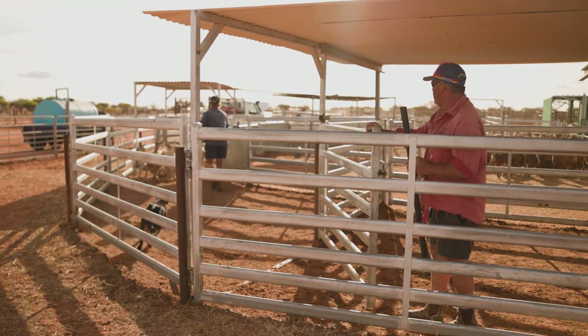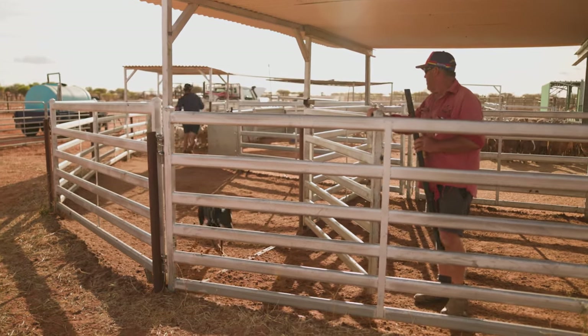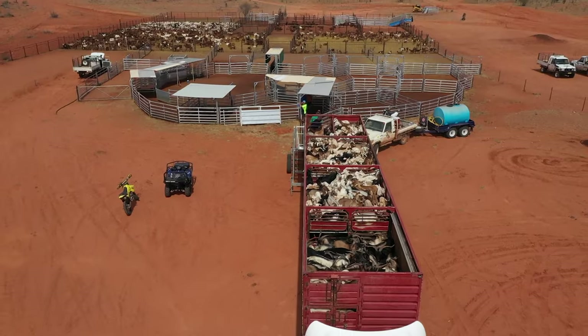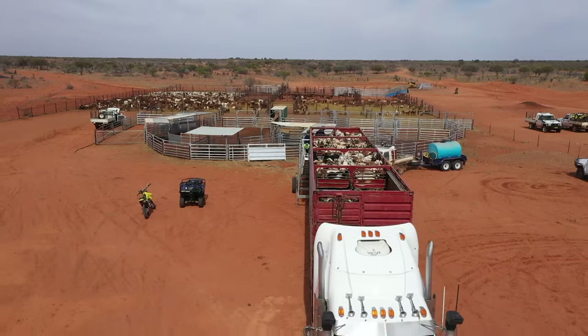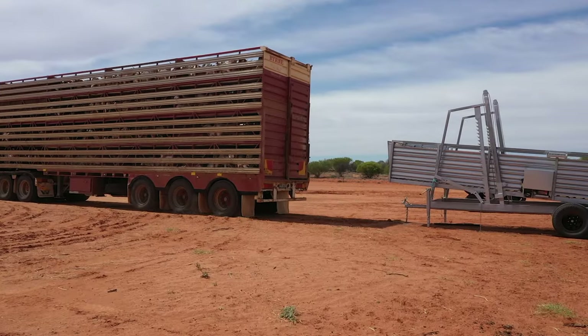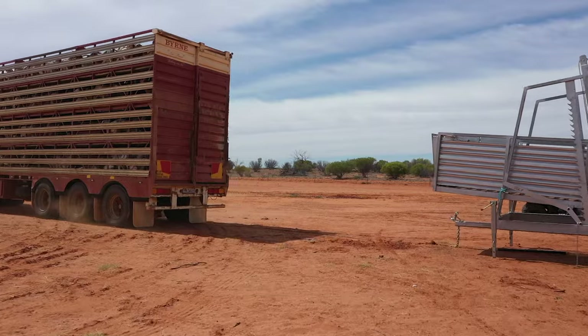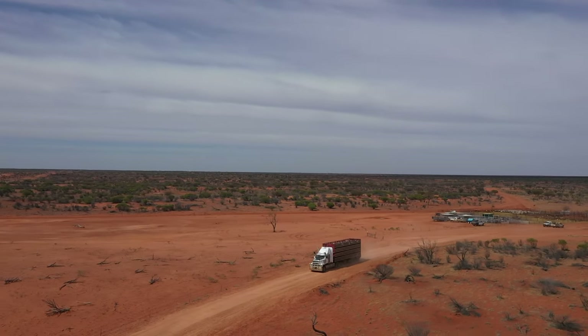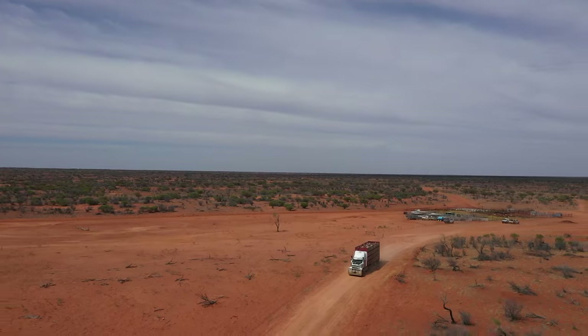Another really important piece of infrastructure is your roads. Truck drivers used to hate coming out here. We've put a lot of grids in to help their trip so they're not pulling up every five minutes. We clay top the sandy sections, we take corners out, we straighten roads. We've put a heap of time and effort into making the trip up here as good as it possibly can be, so trucking's like coming back.